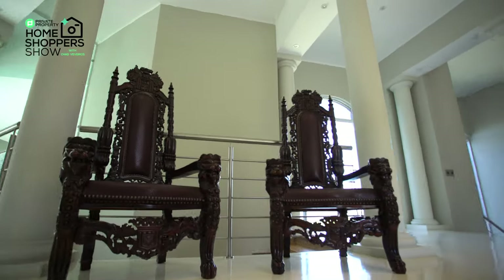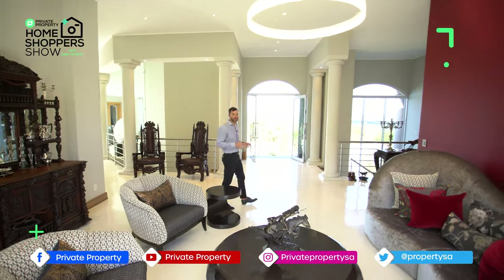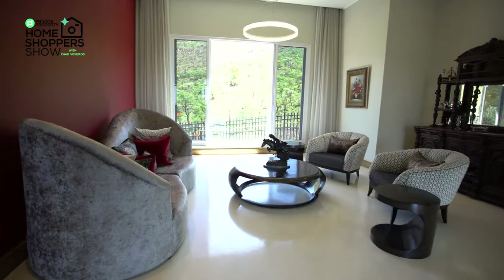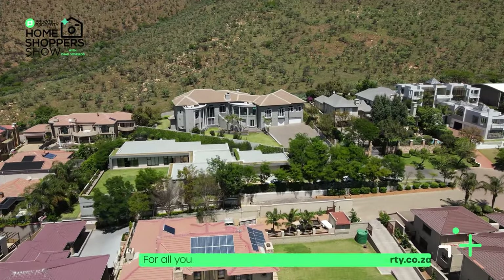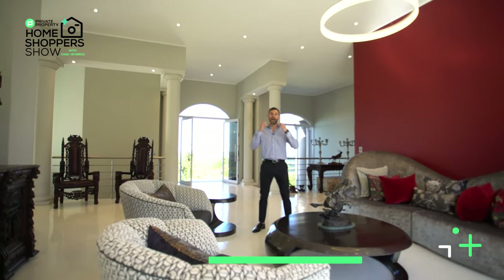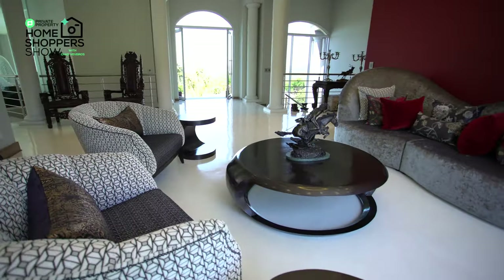Featherbrook Estate is nestled into the foothills of Krugersdorp, and all of that greenery and luscious vegetation has been incorporated because you can see it from almost every room. This entry hall, for instance, has beautiful sliding doors that open up and give you a picturesque view of those foothills. You'll also notice how high the ceilings are throughout this home, making it feel very spacious and giving it an incredible sense of grandeur, while the design ensures none of the rooms feel too big or too difficult to occupy.